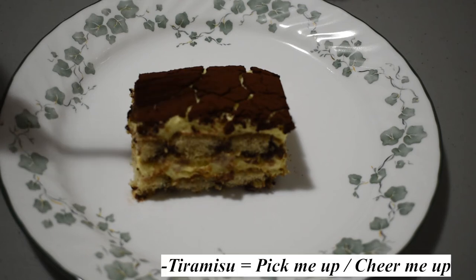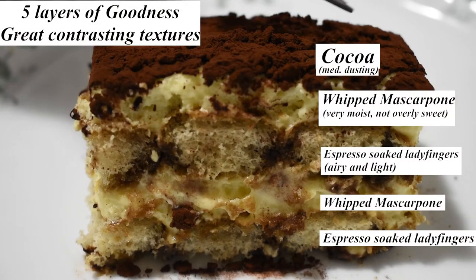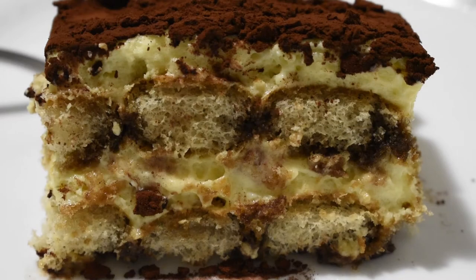Finally, true to its Italian heritage, it truly cheers you up. Here is a close up of the layers of this cake. Alright, and let's take a taste of it.